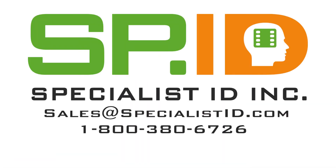So if you have any questions, write to us at sales@specialistid.com. Our team of specialists are here to assist you. Thank you.